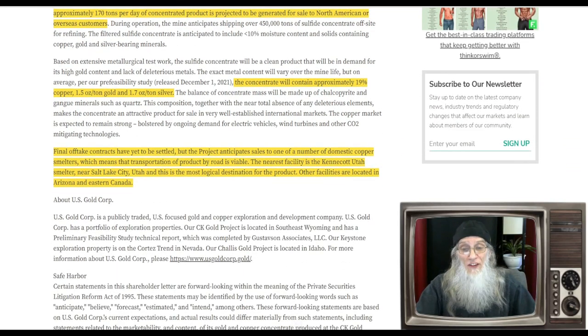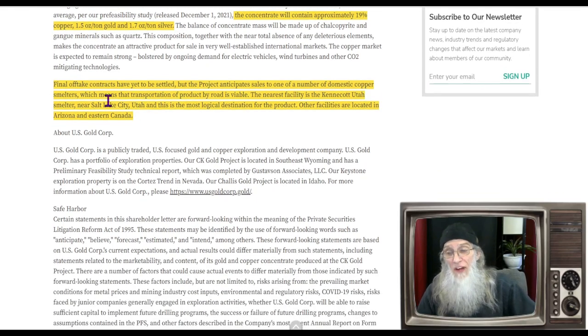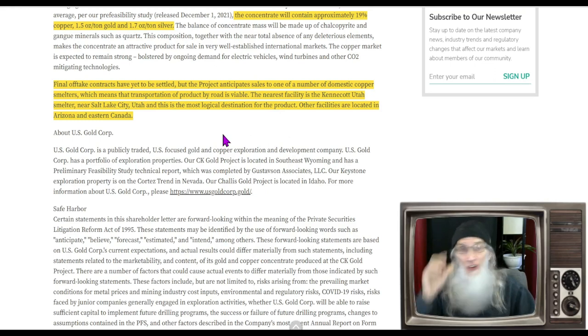That concentrate is projected to contain approximately 19% copper, and in every ton of material they believe they will receive 1.5 ounces of gold and 1.7 ounces of silver. The final offtake contracts have yet to be settled, but the project anticipates sales to one of a number of domestic copper smelters. Transportation of product by road is viable — the nearest facility is the Kennecott Utah smelter in Salt Lake City, the most logical destination. Other facilities are located in Arizona and Eastern Canada.